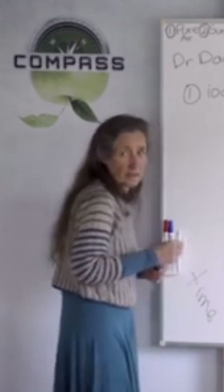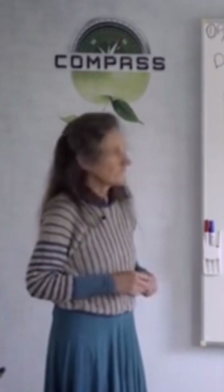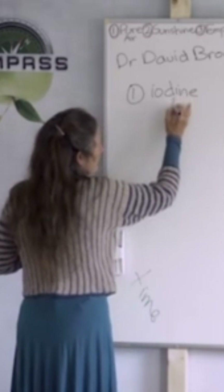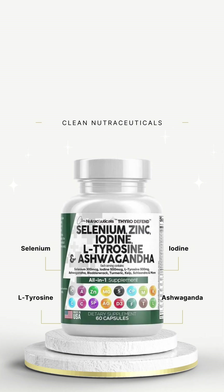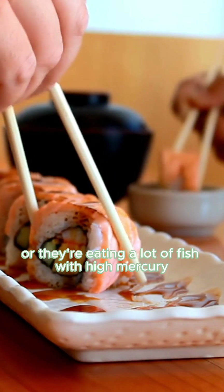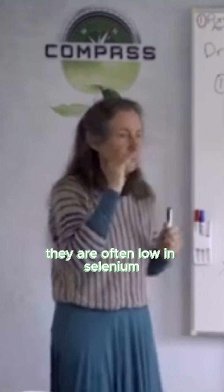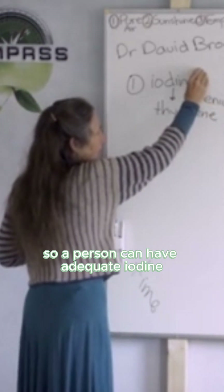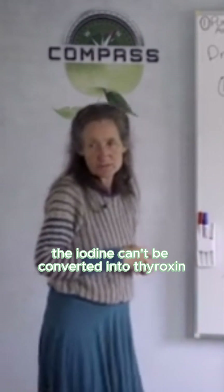That's not the only problem with the thyroid. Iodine is converted in the body to thyroxin, and that conversion needs selenium. People with mercury fillings or who eat a lot of fish often have high mercury and are low in selenium. So a person can have adequate iodine, but if they don't have the selenium, the iodine can't be converted into thyroxin.